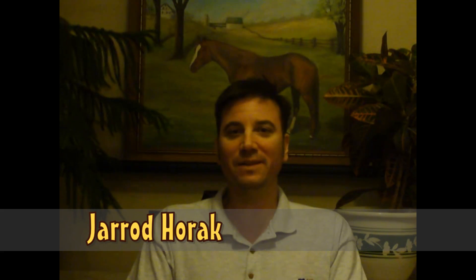Good evening, this is horseracingnation.com handicapper Jared Horak with your video feature race of the week. This week's feature race for Sunday April 3rd is going to be the 10th race from Gulfstream Park, the Grade 1 Florida Derby. Three year olds are going to be traveling a mile and an eighth on the main track. Let's break down the 8 horse field.